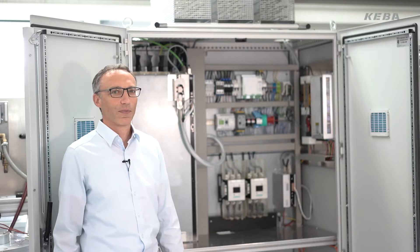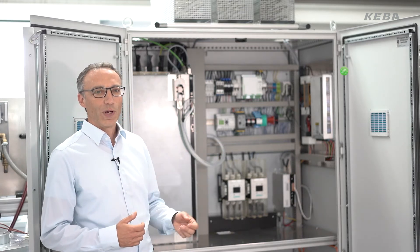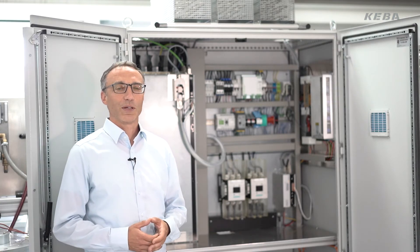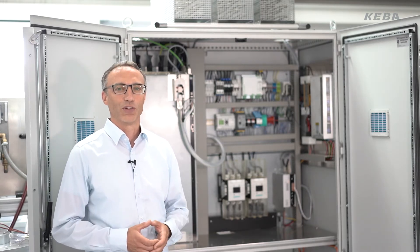But why do users hesitate to employ magnetic bearing turbo technology? Many people today see big technical challenges posed by modern machines with more and more electronics. We at LTIMotion are just the right partner. Due to direct application experience, our extensive support, and our own wide product range, we offer a unique solution package.